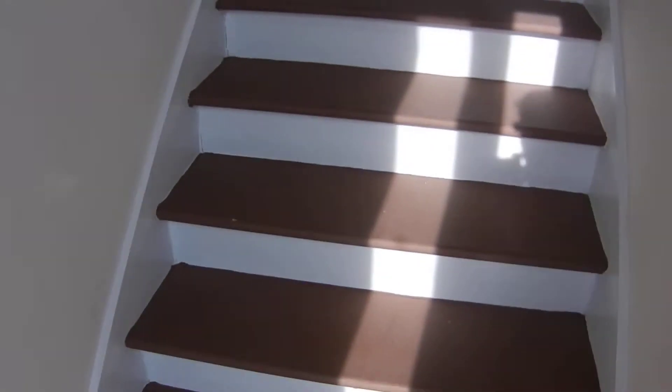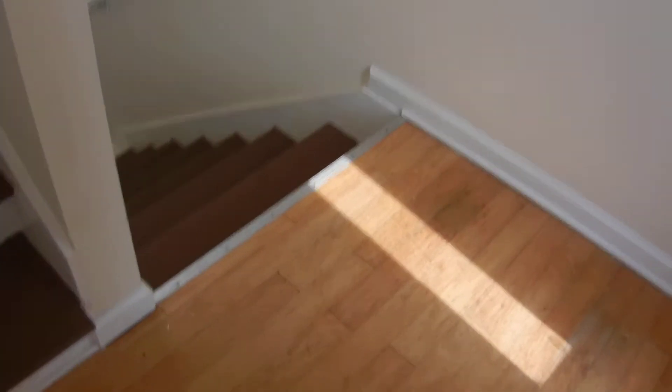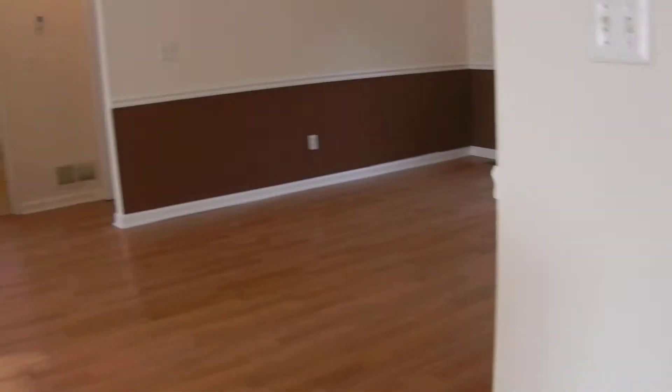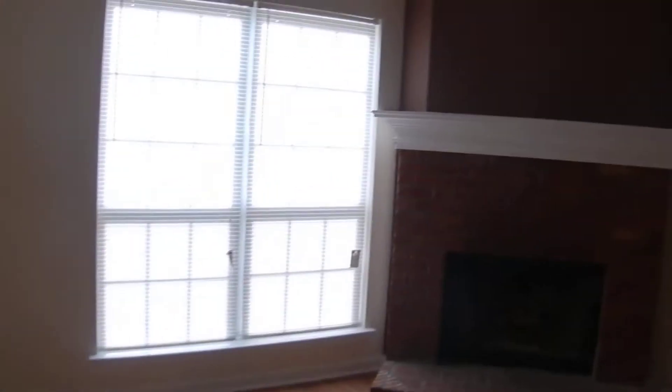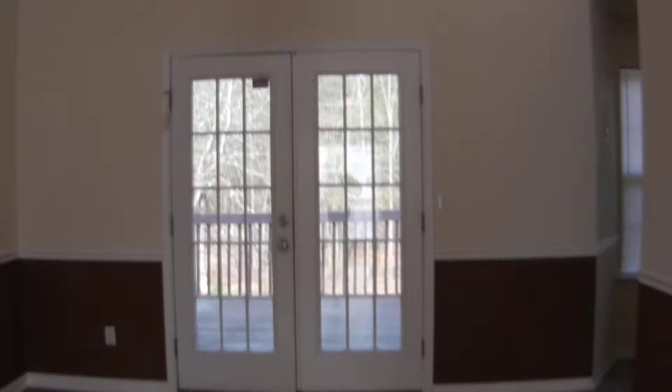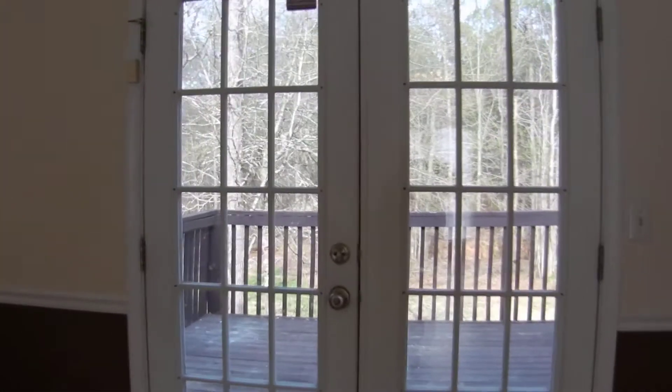It's a split foyer when you walk in, so you can go upstairs or downstairs. Hardwood floors, new paint, and we're coming into the living room. There's a fireplace and lots of room. It's connected to the dining room over here, and you can see out to the back porch right from the dining room.